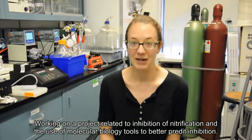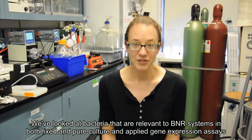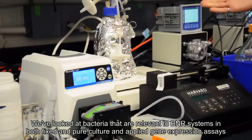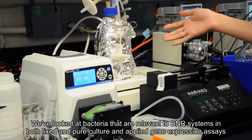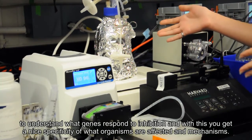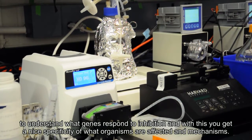My name is Katherine Moore, and I've been working on a project related to inhibition of nitrification, using molecular biology tools to understand and perhaps better predict inhibition by things like heavy metals. We've looked at bacteria relevant to BNR systems in both mixed and pure culture, and applied gene expression assays to understand what genes respond to inhibition.